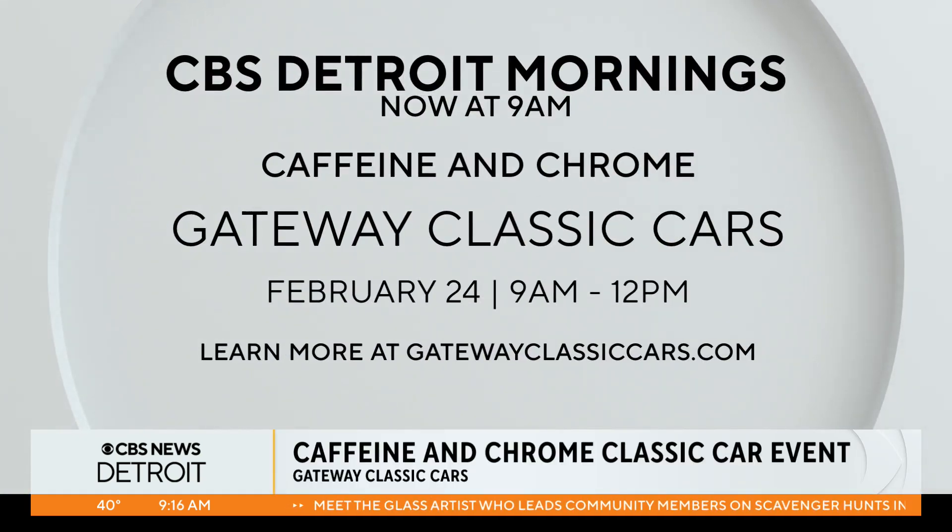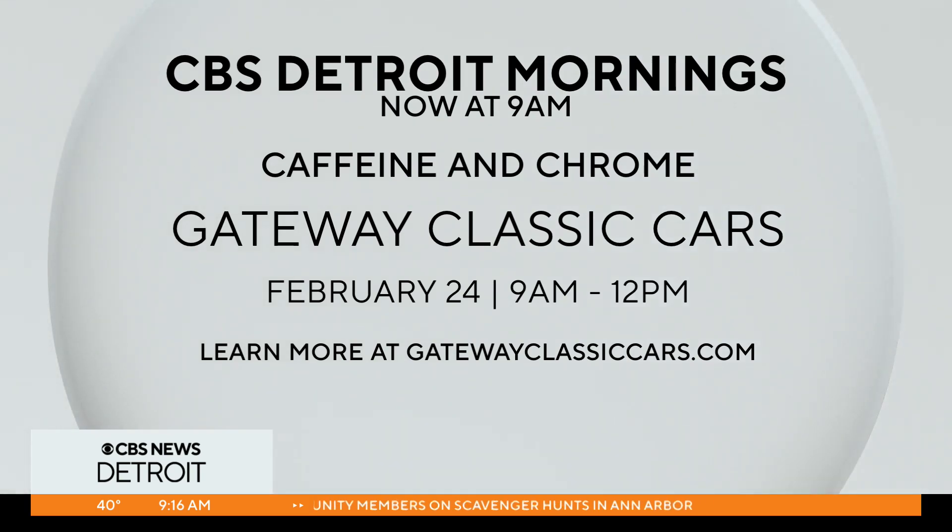And if people want to come down to see it, where do they go? We are on Commerce Drive in Rotunda in Dearborn. And the caffeine and chrome goes this weekend? This weekend from 9 to 12, but we're open until 5. All the information right there on your screen. Linda, thanks a lot for coming down — we really appreciate it. Caffeine and chrome, and of course donuts as well.